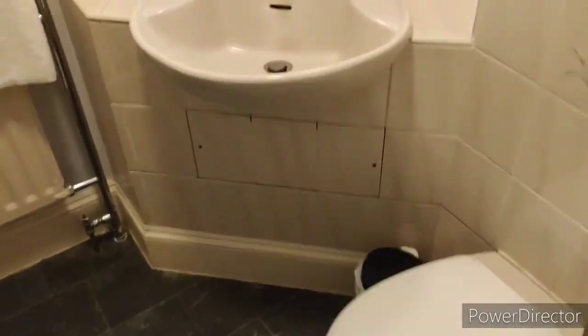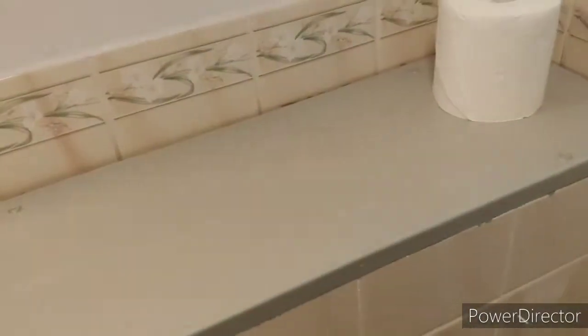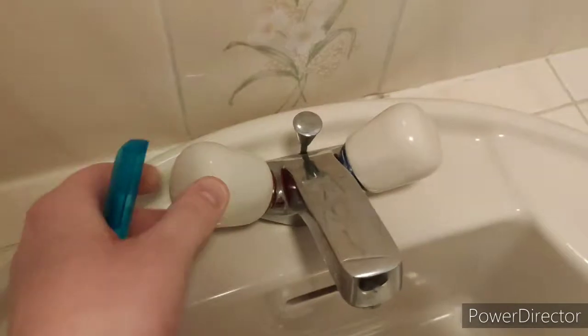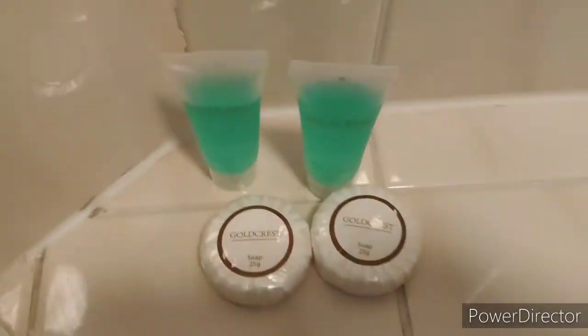So let's start with the bathroom. What do you get in here? Well, first things first, you've got a fixed toilet, no access to the system, pretty standard, a nice mirror, standard sink, taps with these weird covers on that I haven't seen for a number of years, and some Goldcrest soap, which is quite nice to have the individual soaps.